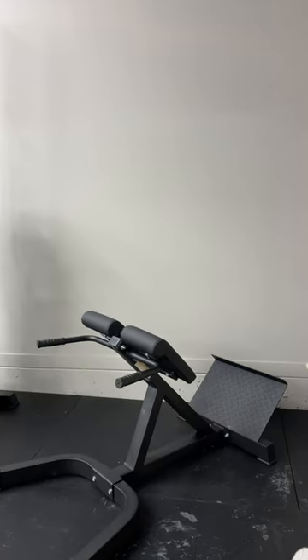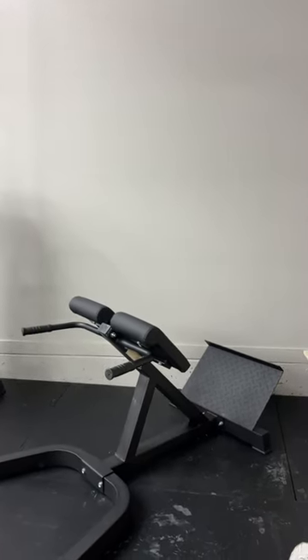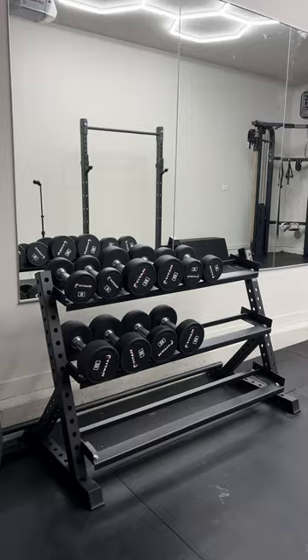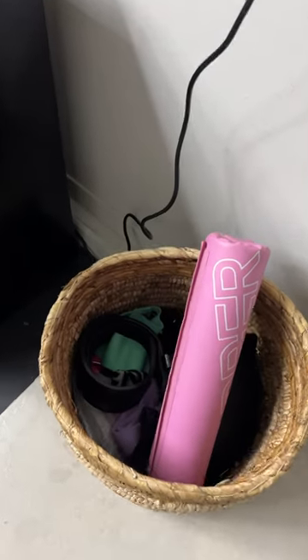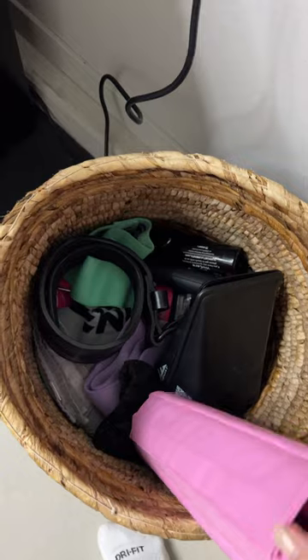I don't recommend the hyper extension if you are under 5'5" though — you won't be able to get a full range of motion. The dumbbells were a little over $700 and the dumbbell rack was $140. I only got 10s to 30s for now, and I already had a lot of these fitness accessories.